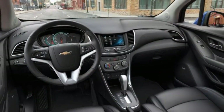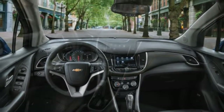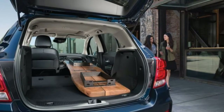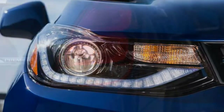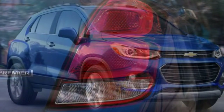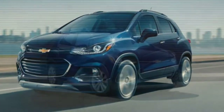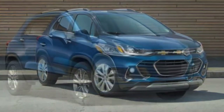A smart interior layout makes the most of the Trax's relatively small but competitive interior space for the segment. Visibility is good, the controls are straightforward, and getting in and out is relatively easy. Cargo volume is below what some competitors offer, with maximum cargo space of only 48.4 cubic feet. The rear seats are easy to fold, and the fold-flat front passenger seat provides extra room for longer items.